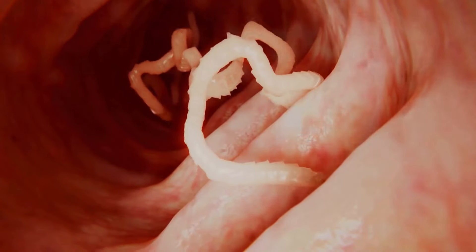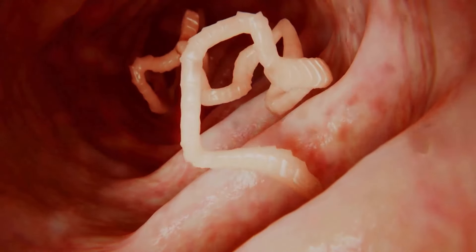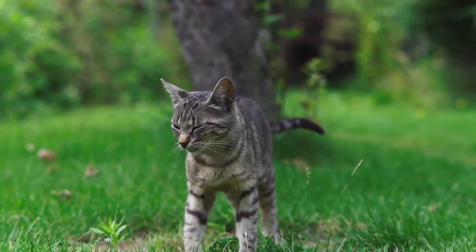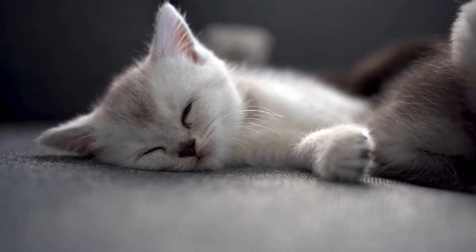The symptoms of tapeworms in cats include visible white rice-like segments in the faeces or around the cat's anus. Your feline friend may lose weight despite a normal appetite. Lethargy and irritability can also be symptoms of tapeworms.